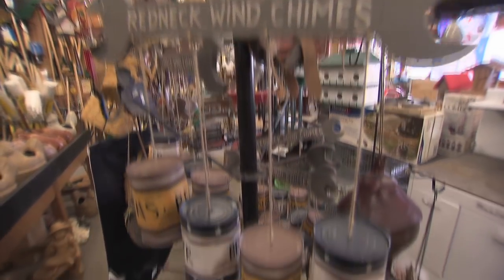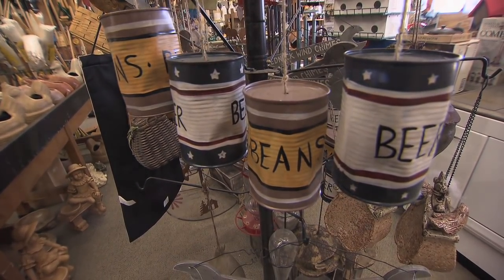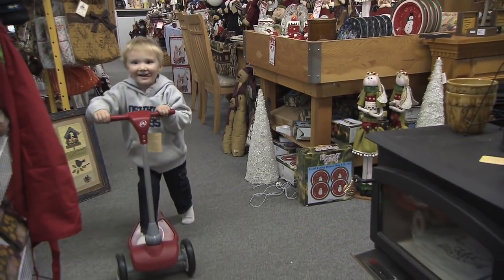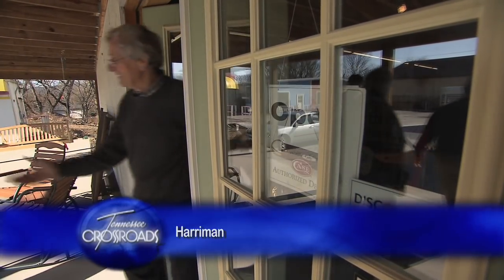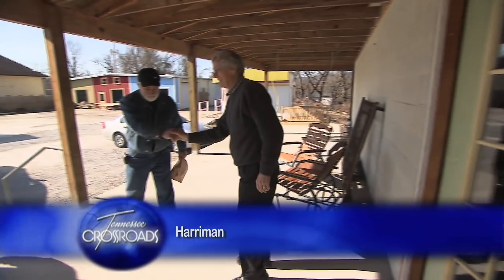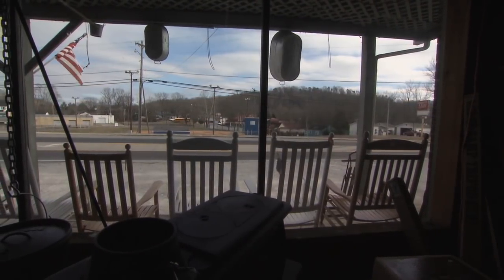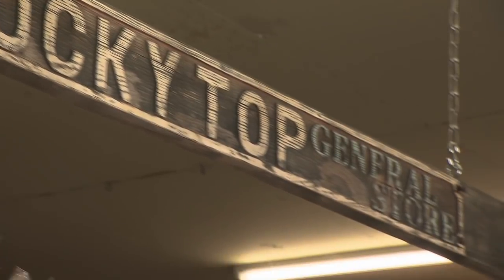It's a helpful place where you can find things you need, or maybe some things you didn't even know you needed, where you can take the merchandise for a test drive. And when you leave, you really feel like saying thank you. It's just off I-40 and back in time a ways — the Rocky Top General Store in Harriman.